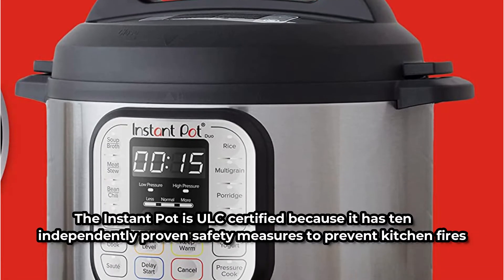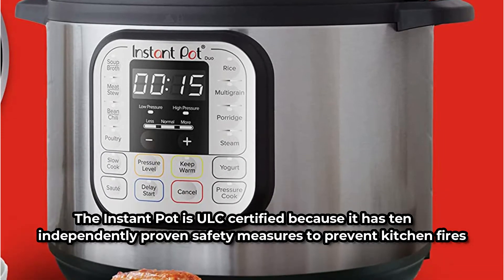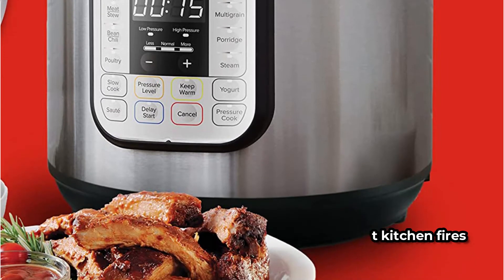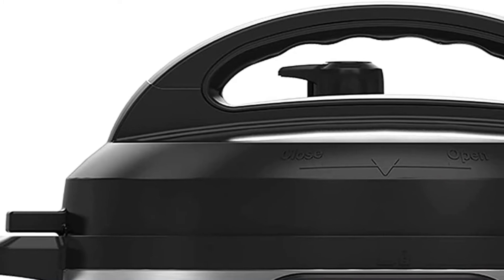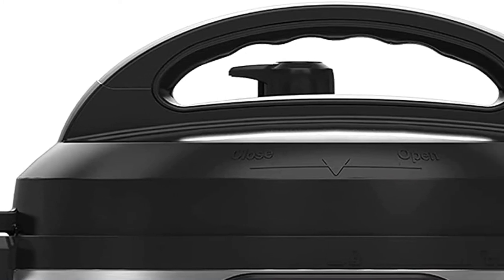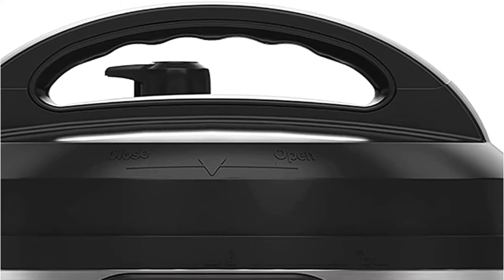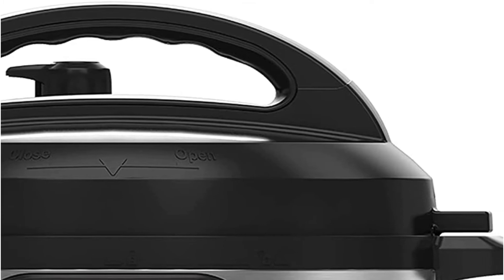The Instant Pot is ULC certified, featuring 10 independently proven safety measures to prevent kitchen fires, and is made of stainless steel for increased durability. It includes 14 built-in smart programs on the Instant Pot 7-in-1, covering soup, meat/stew, poultry, sauté, rice, steam, porridge, multigrain, slow cook, keep warm, yogurt, fermented rice, pasteurize, and chili.